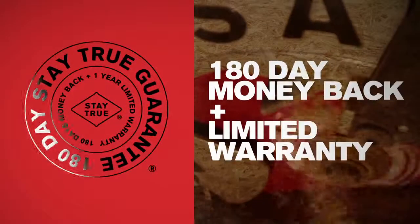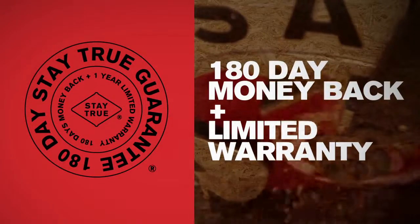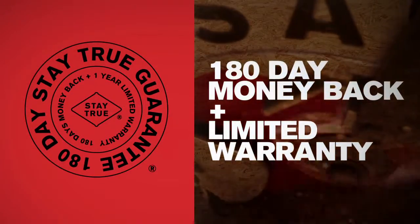And if you're still not convinced, check this out. Unpack this new Skill Saw Sidewinder, use it for 180 days, and if you're not happy, they'll give you your money back, no questions asked.